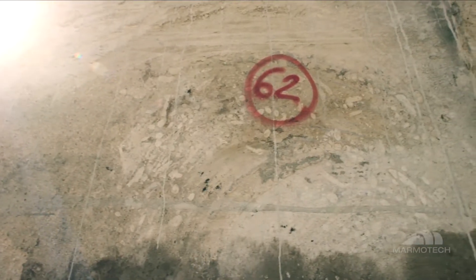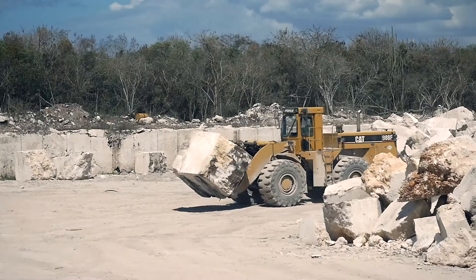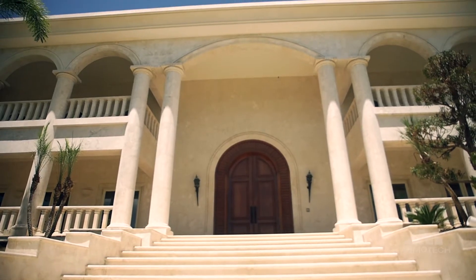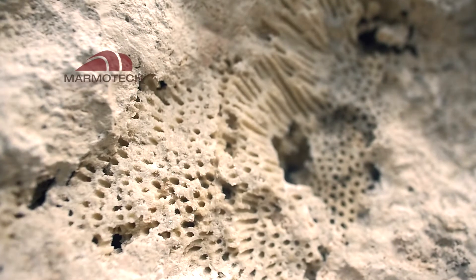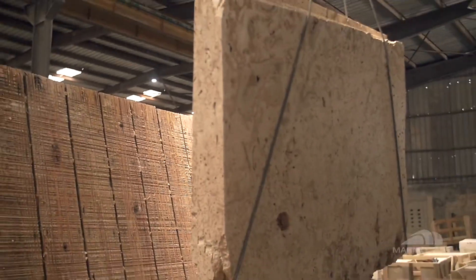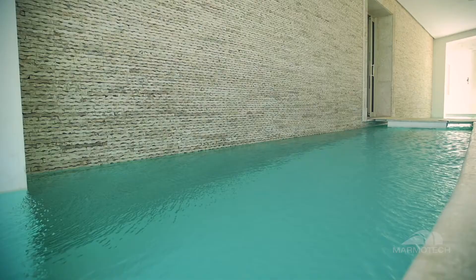Marmotech is the only company in the country that classifies the varieties of coral stone according to the terraces in which they are formed, which provides the best uniformity of tones on the market. Coral stone is a unique stone that derives from the ancient coral reefs found in dry lands, formed by the sedimentation and fauna of fossilized corals and seashells. It is classified according to the intensity of its porosity and color tone, giving a wide variety of uses and an ample variety of finishes that fit the most demanding architectural projects.